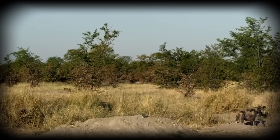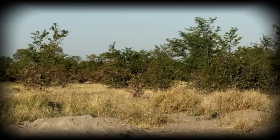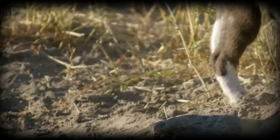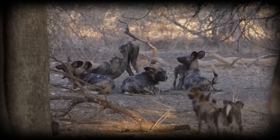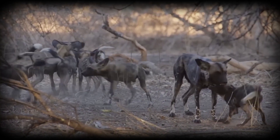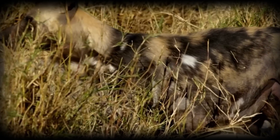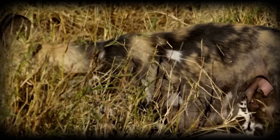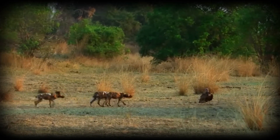Conservation presents unique challenges. Wild dogs require vast spaces, bringing them into conflict with human settlement and agriculture. Disease transmission from domestic dogs, habitat fragmentation and persecution have reduced their range to a fraction of historical levels. Today, fewer than 7,000 remain in the wild, making them one of Africa's most endangered large carnivores. Understanding their cooperative society, hunting prowess and ecological role reveals why their conservation matters. African wild dogs represent an evolutionary success story — proof that cooperation can outperform competition, and that strength measured in unity can rival strength measured in size.